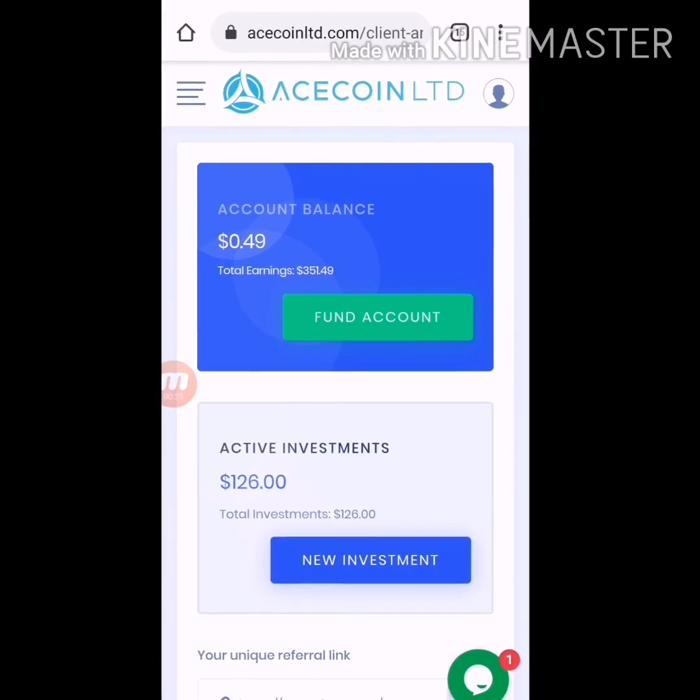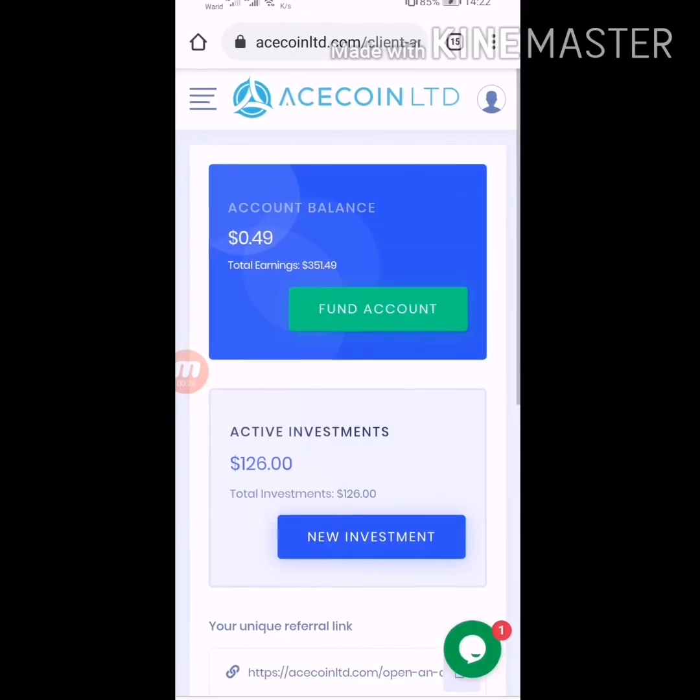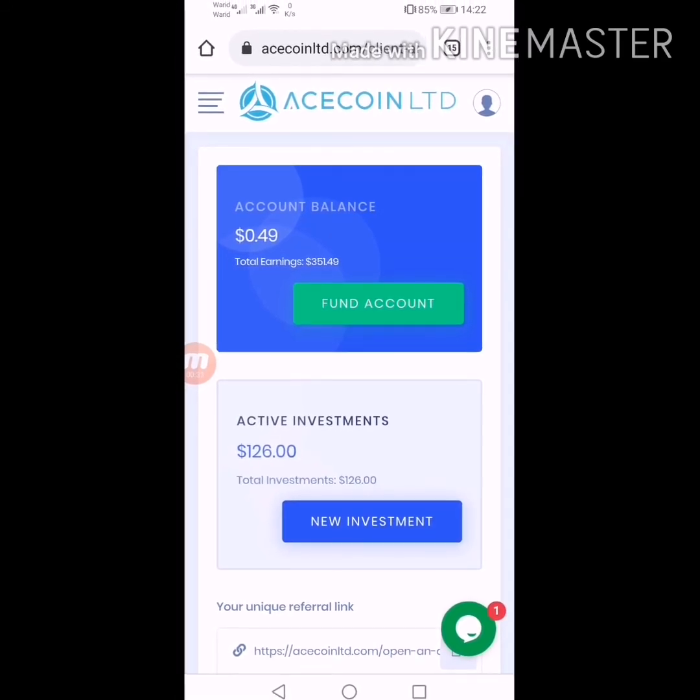So this is all about the website — status is paying. You can invest into this, but do your own research before investing. I'm giving the link of this website in my description — you can join from there. Okay, see you in the next update. Bye.